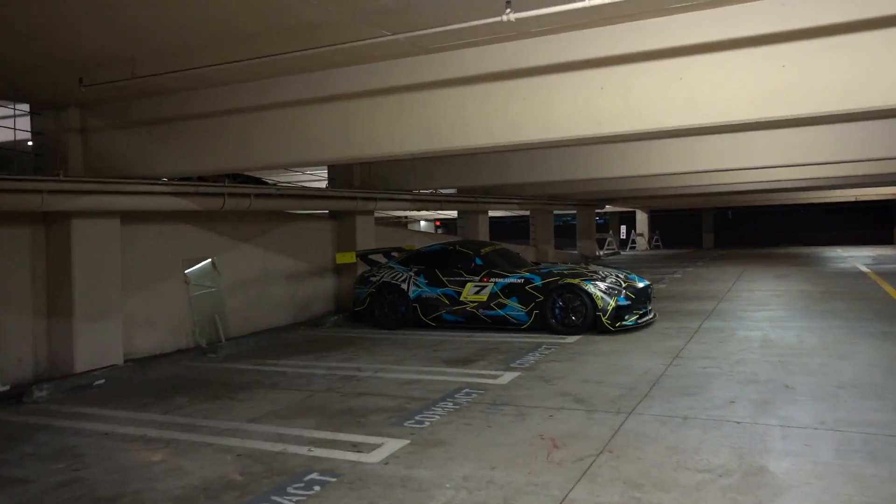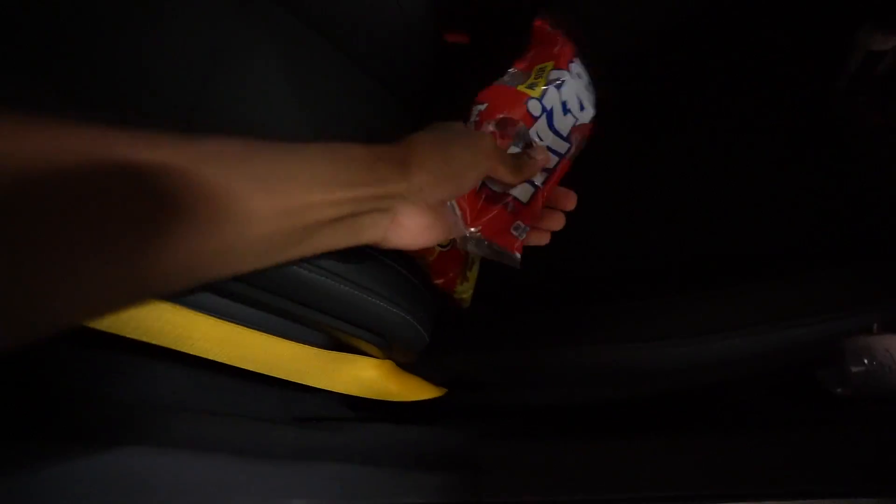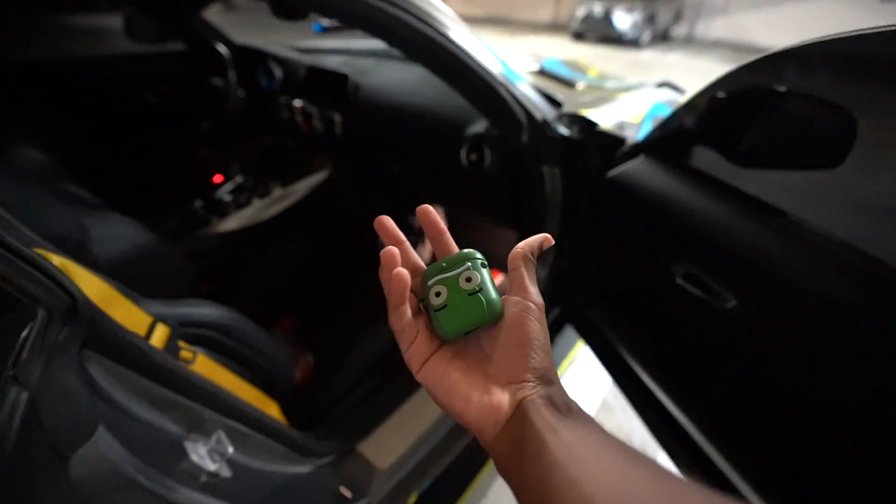I actually forgot my airpods in the car. I hate being on the phone without my airpods especially when I'm walking around because I pace a lot. Anyway, look at my baby looking all clean. I didn't end off the last video correctly so I might as well end it correctly this time.